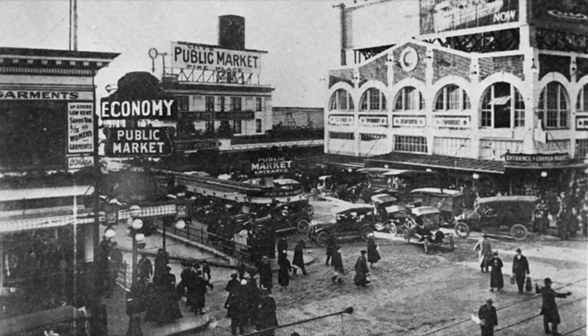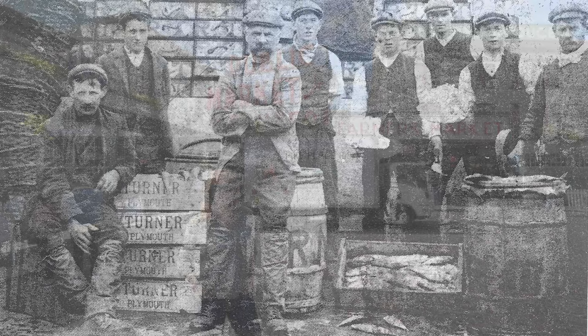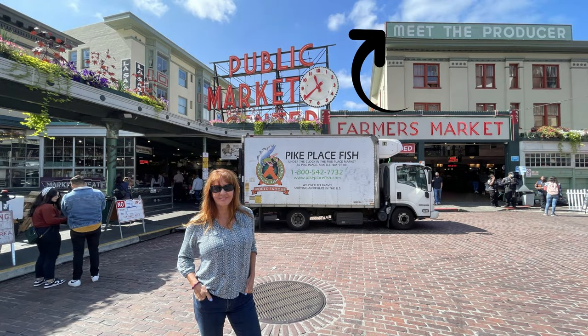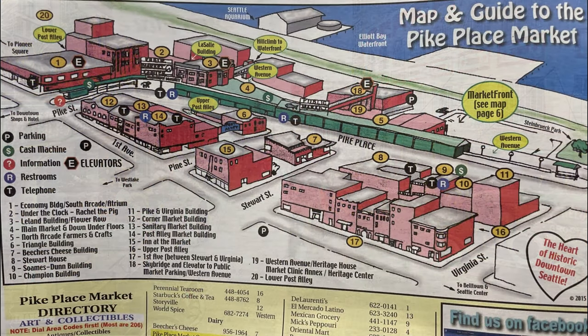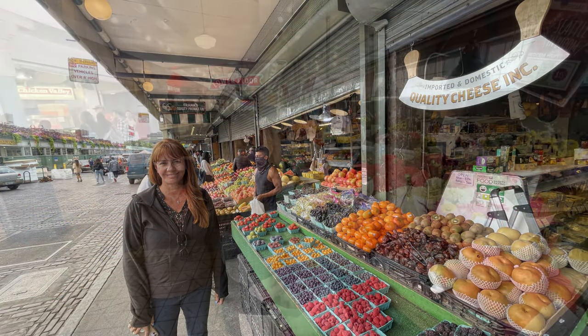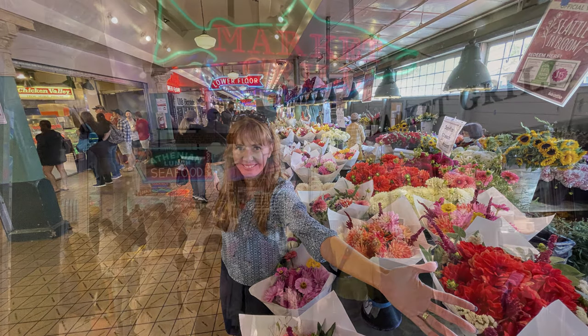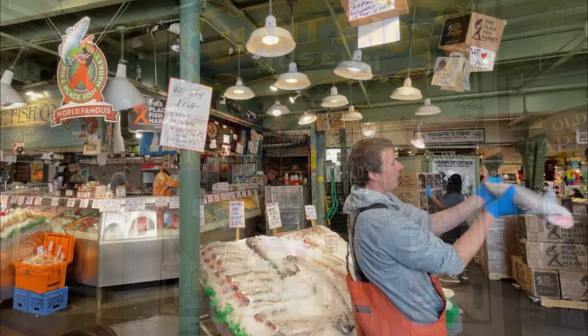Pike Place was first established back in 1907 in response to a particularly nasty instance of middlemen jacking up the price of local fish and produce. In response, the City Council approved a space where consumers could meet the producer, and Pike Place Market was born. Today it covers over five city blocks and nine acres, and in some places it's five stories tall. Beginning with basic fish and vegetables, today the market offers fresh flower vendors, butchers, bakers, local artists, an eclectic mix of knick-knack shops, and a few oddities like the famous fish throwing and gum alley.